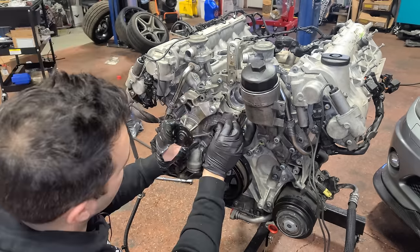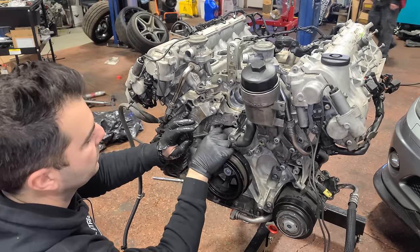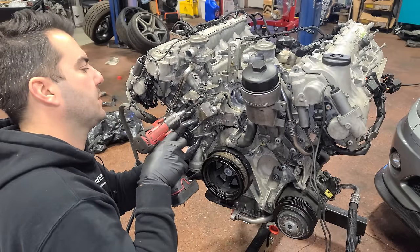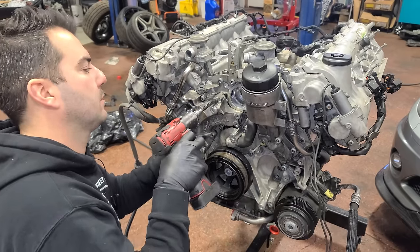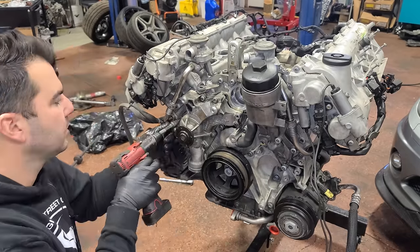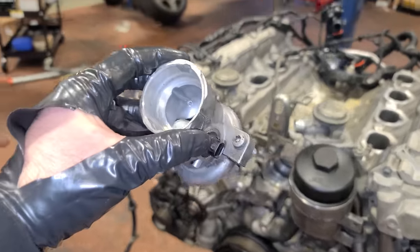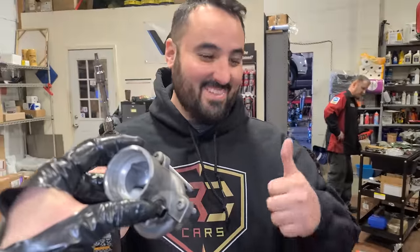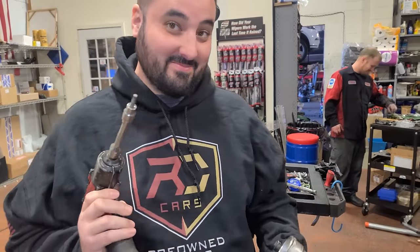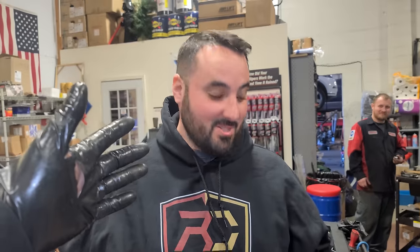Water pump going back on — there's a dowel to line it up. Next up, we have the thermostat with a brand new seal. Craig is going to put one part on this engine, though he's been absent for good reason because of the new dealership — RC Cars Pre-Owned Auto. If you guys need an affordable used car, Craig and Rusty started a new business where they can service your car, sell you a car, finance a car, and offer extended warranties.